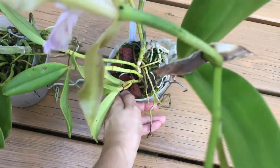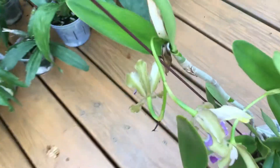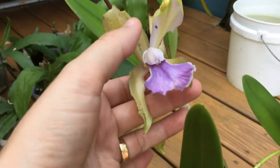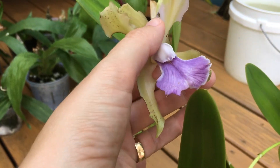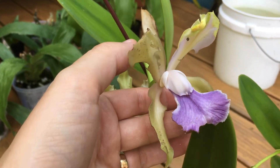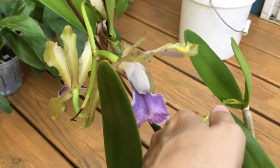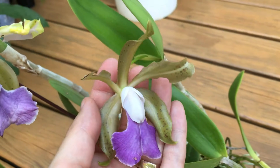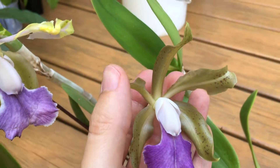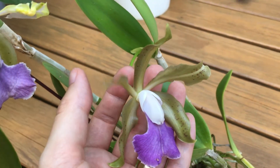They're both in bloom at the same time, so I wanted to show you the differences and what they look like. Sorry for the shaky plants. Let's start with this one — this is actually a mutant, possibly from all this heat. You can see there's a big blob on that petal, but mutant aside, let's show you a proper one.